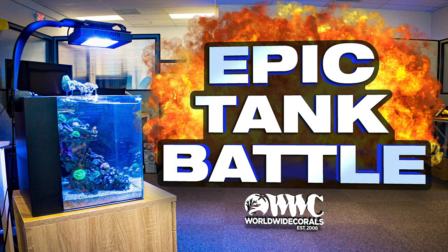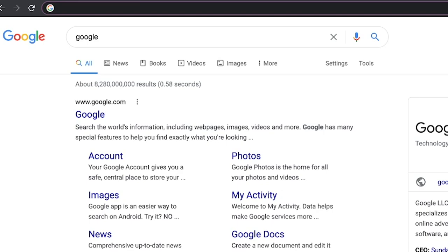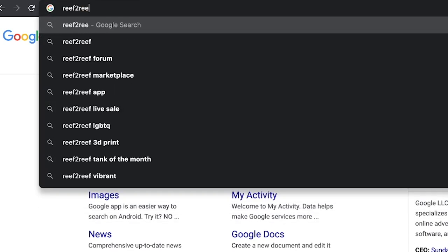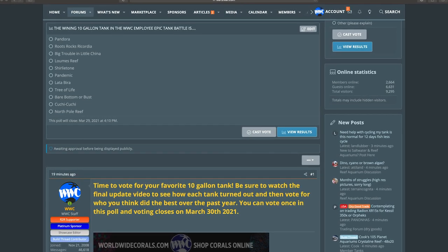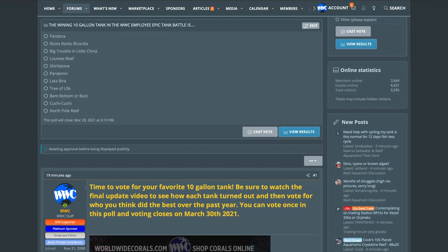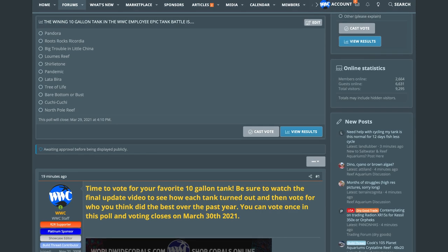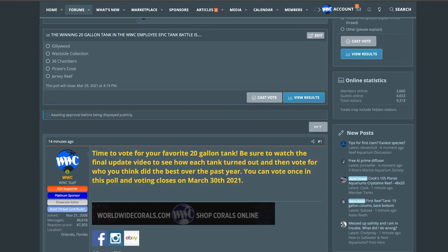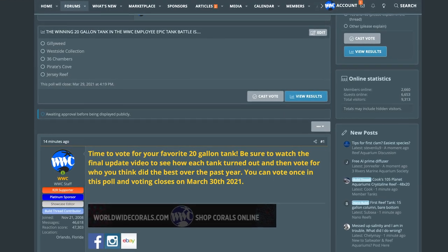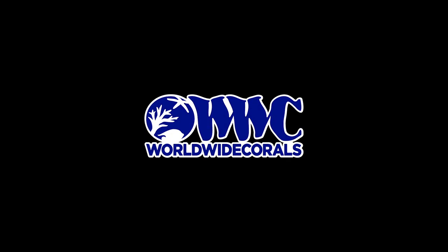Now that you have picked your favorite tank in each category, head over to Reef2Reef and cast your votes. We will put the links in the description below. My personal favorite is — well, I'm not going to tell you — but I can say we will pick the winners on March 31st. Stay tuned for that announcement on our social media and Reef2Reef. Leave any comments or questions below and give us a thumbs up if you liked this contest. Consider subscribing if you haven't, and we will see you soon.